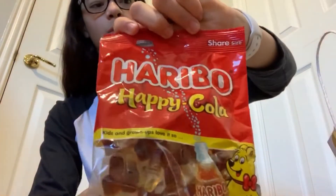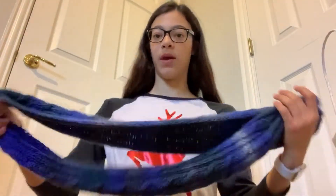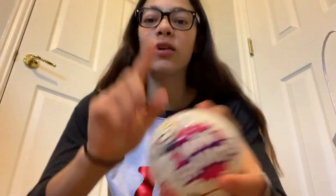I got a Vera Bradley little bag, another American Eagle gift card — so now I have three of them — Haribo gummies, a scarf that my aunt's mom made me, and Mini Brands. I got two Mini Brands; I could not find these anywhere and my dad actually found them.